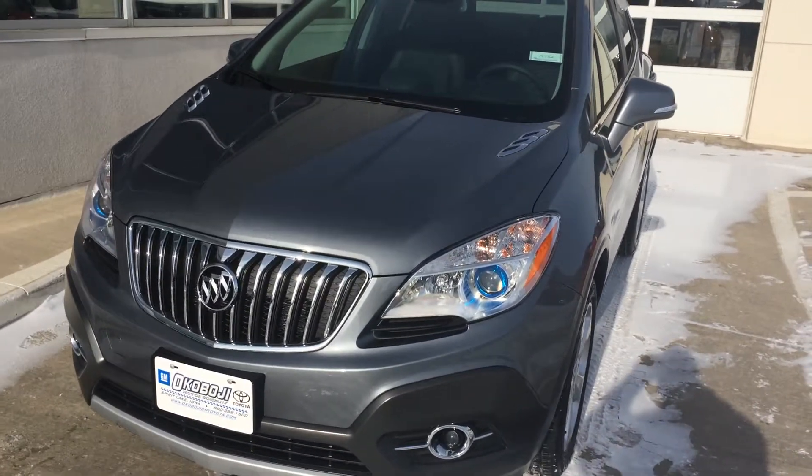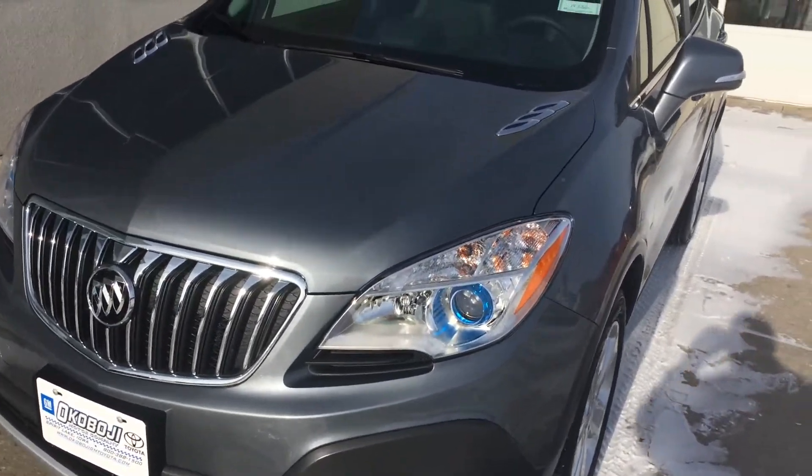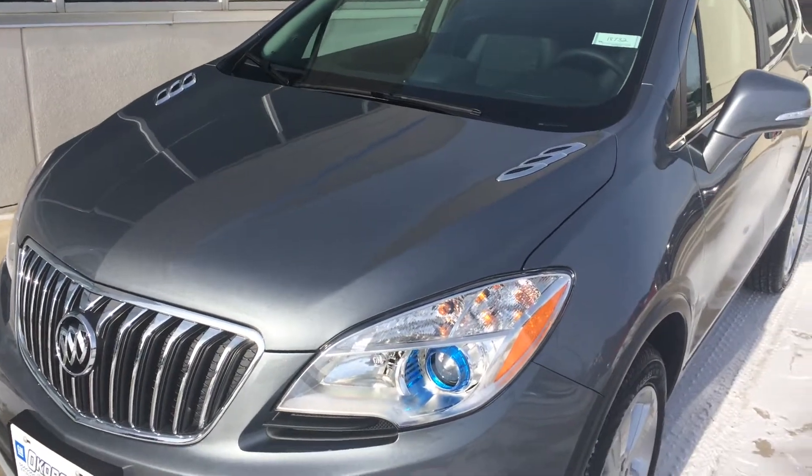Hi, this is Brian with Okoboji GM Toyota in Spirit Lake, Iowa. Here we have a 2015 Buick Encore Convenience.